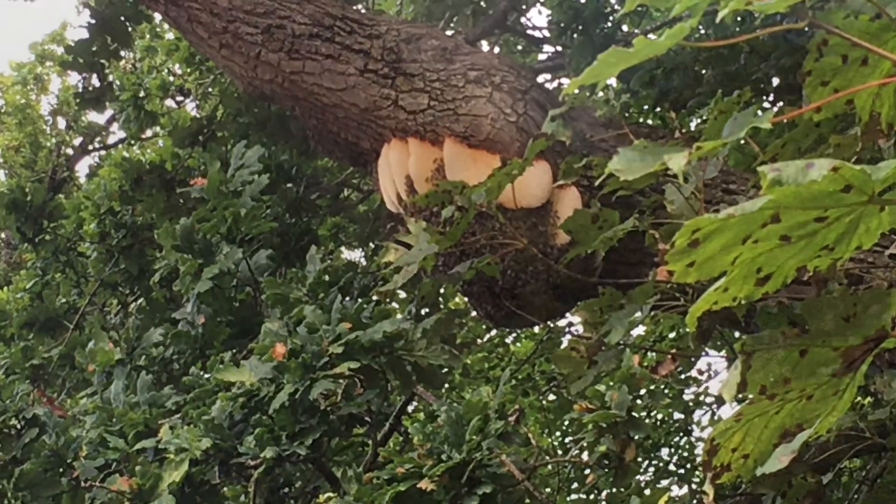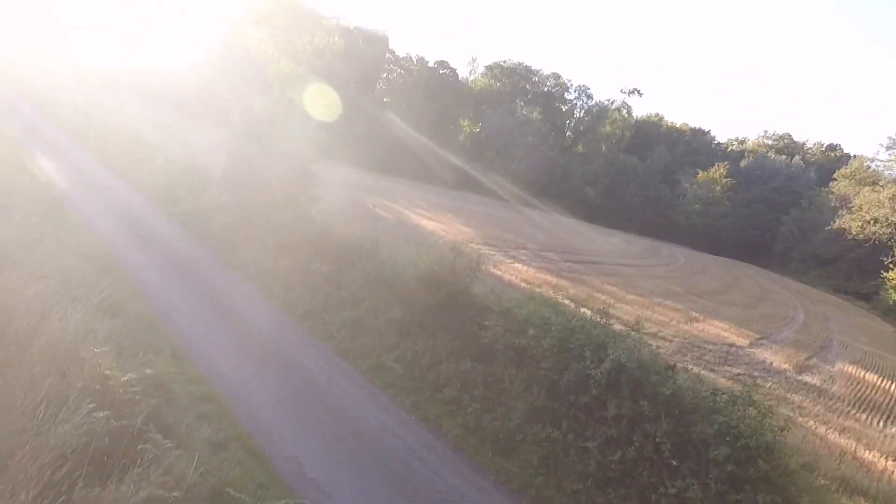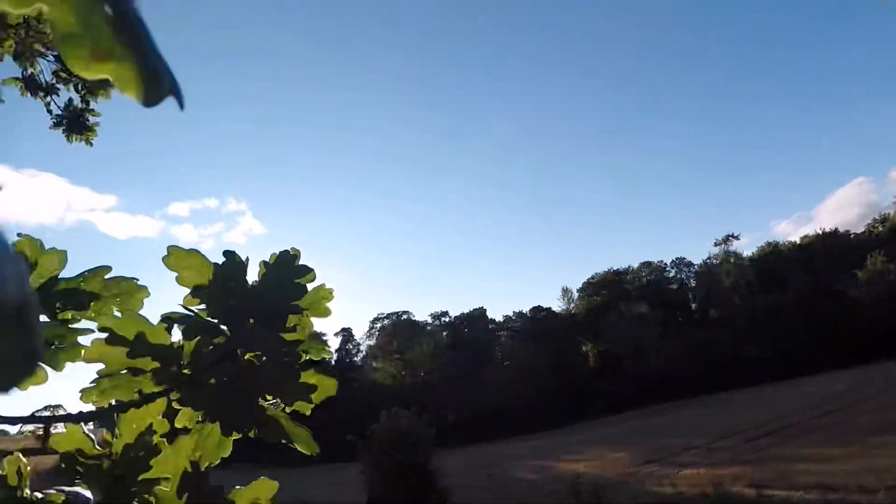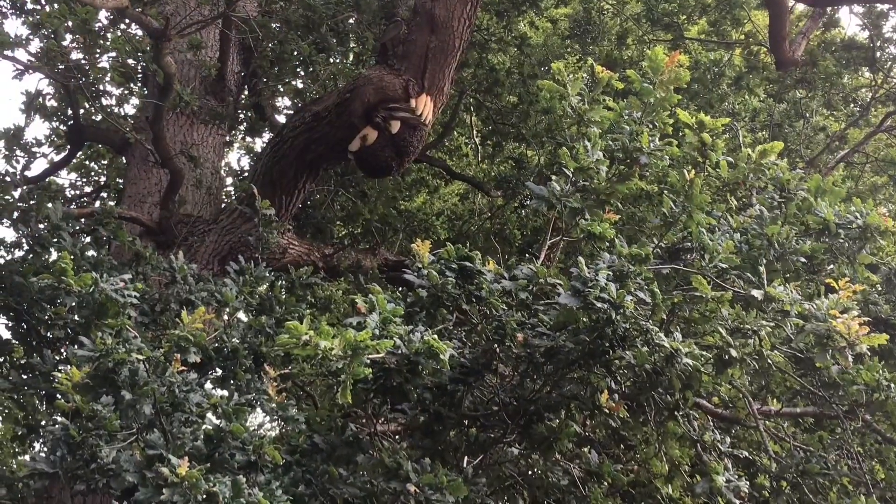I needed to take some photographs of this. The sun was setting, so I got my camera out and taken a few snaps, but I needed better photographs.